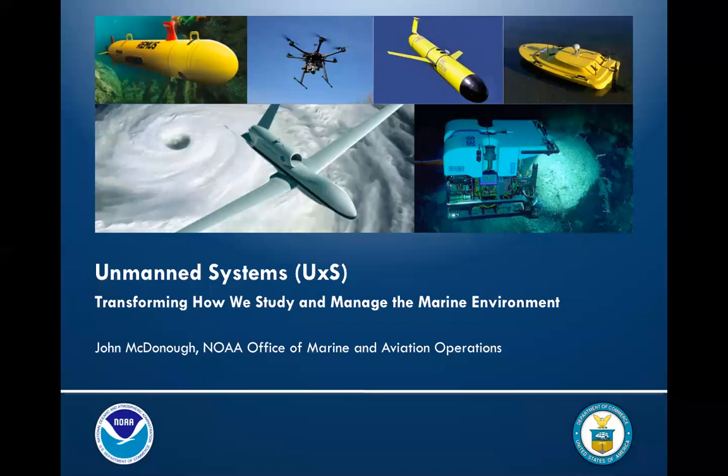Thank you, Roldan, and thank you to the MPA Center and sponsors for inviting me to talk with you today about unmanned systems and how the technology is proving invaluable to NOAA as another tool to meet our mission requirements. It's certainly an interesting and exciting topic, and there are a lot of opportunities we can take advantage of, especially since the technology continues to evolve very rapidly. However, there are many considerations that must be taken into account to ensure success.